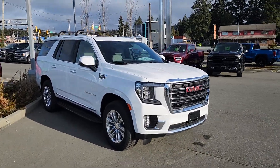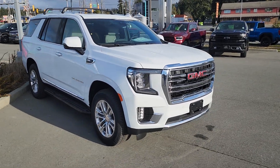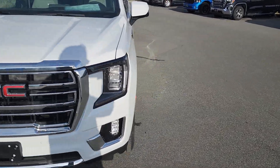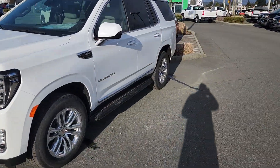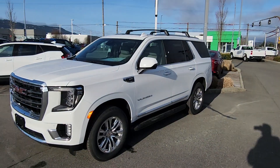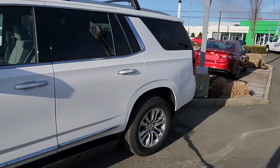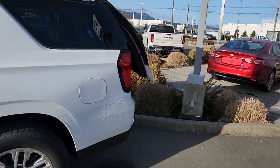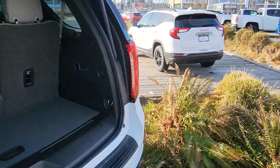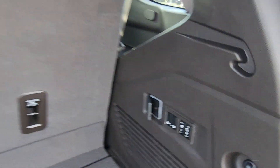Hey guys, Steve here from Laird Wheaton GMC, standing here with the 2023 Yukon SLT. Just gonna take a walk around the vehicle and step inside to show you the interior design. It's brand new — again, 2023 Yukon SLT. Got your power liftgate and of course your power third row. You can also drop your middle row from the back as well.